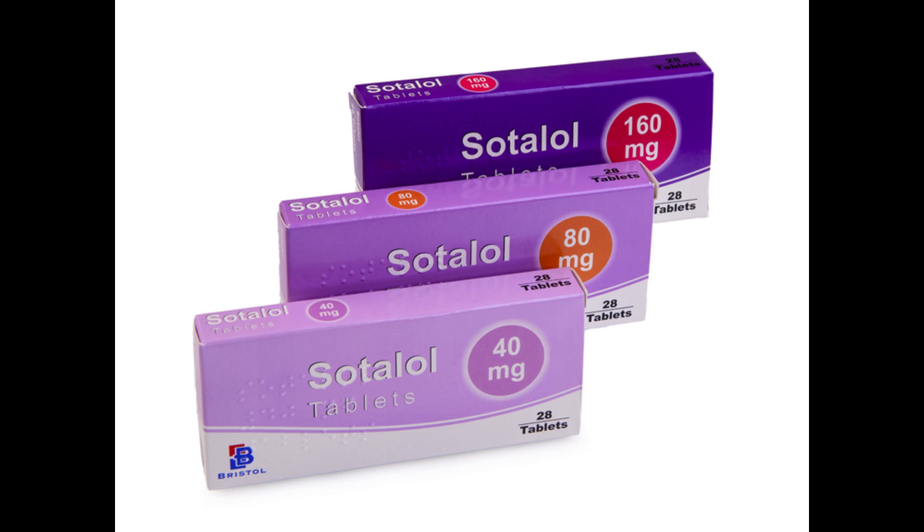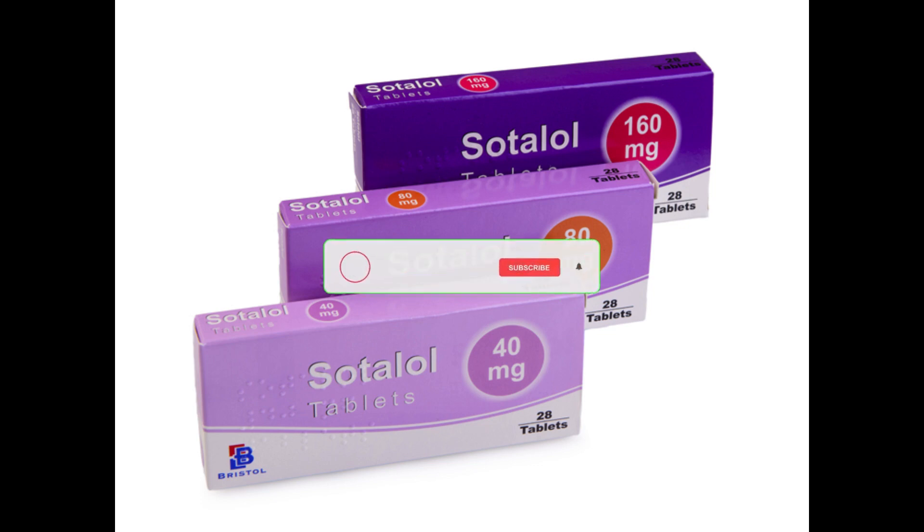Sotalol is a medicine that belongs to a group of medicines called beta blockers. It's used to treat atrial fibrillation and other conditions that cause an irregular heartbeat. This medicine is only available under prescription. It comes as tablets.